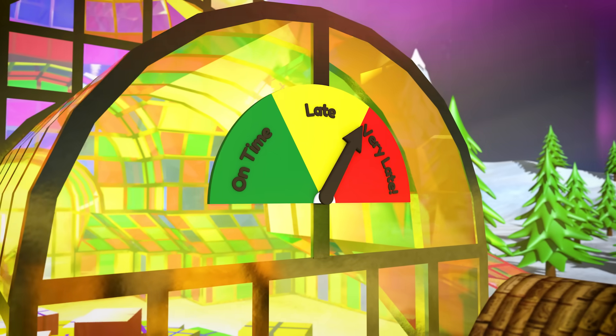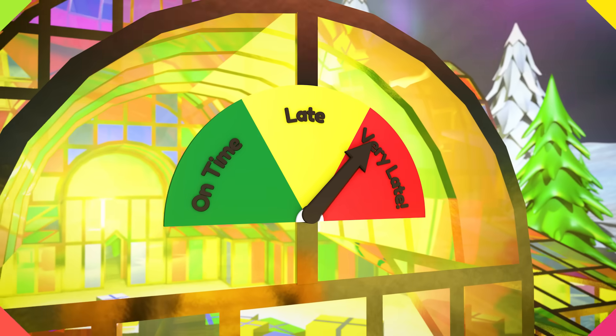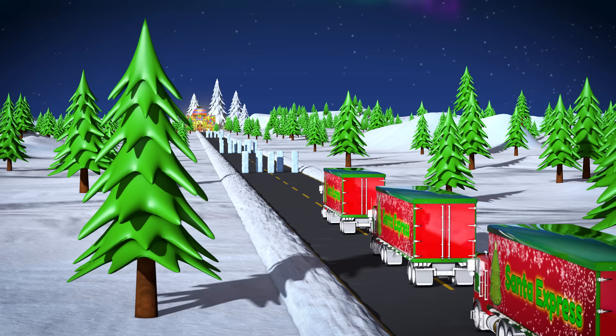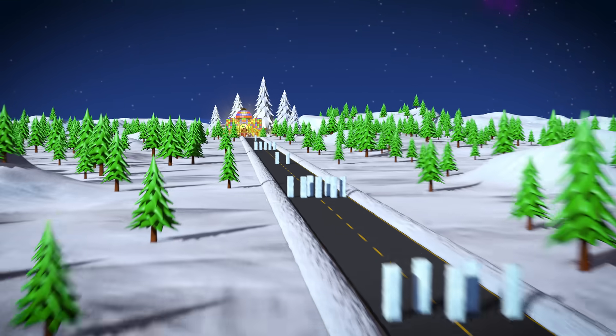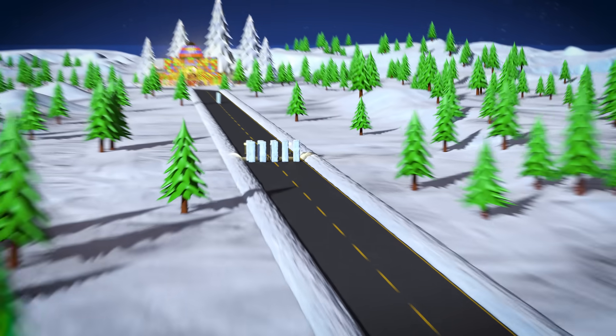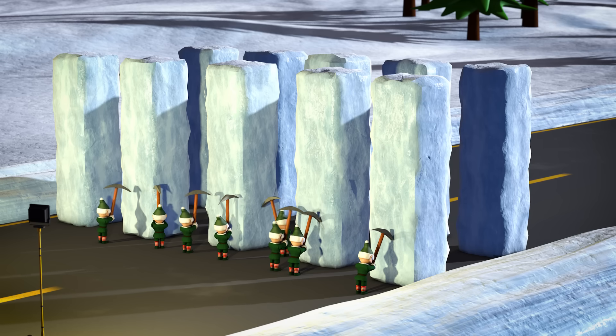But they're running late because they didn't get their shipment of supplies from the factory. Oh no! Look — the road is covered with big blocks of ice! That must be why the trucks are late with the delivery. The little elves are trying to break the ice, but it doesn't seem to be working. Without those deliveries, the elves won't be able to make enough toys in time for Christmas.